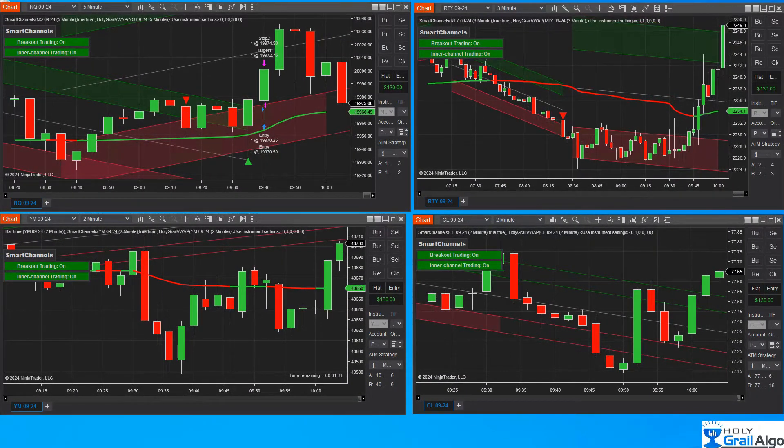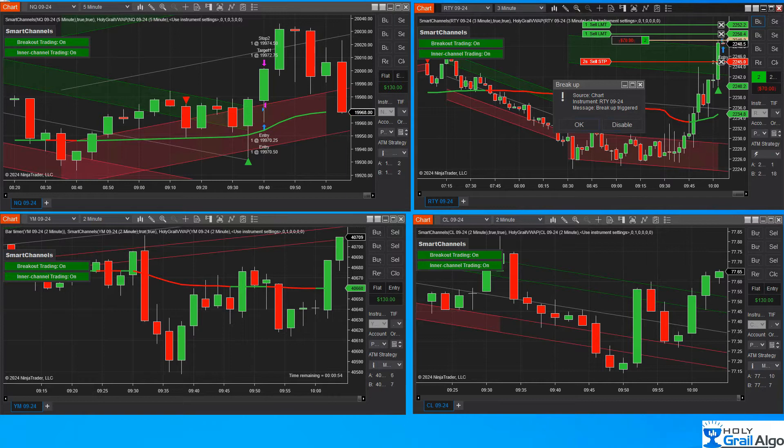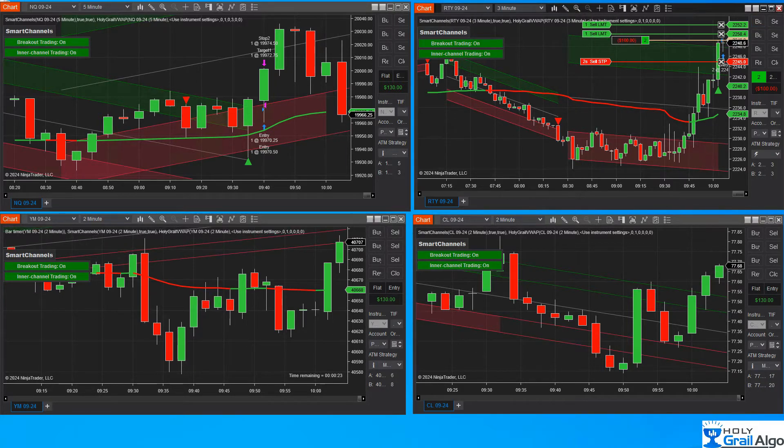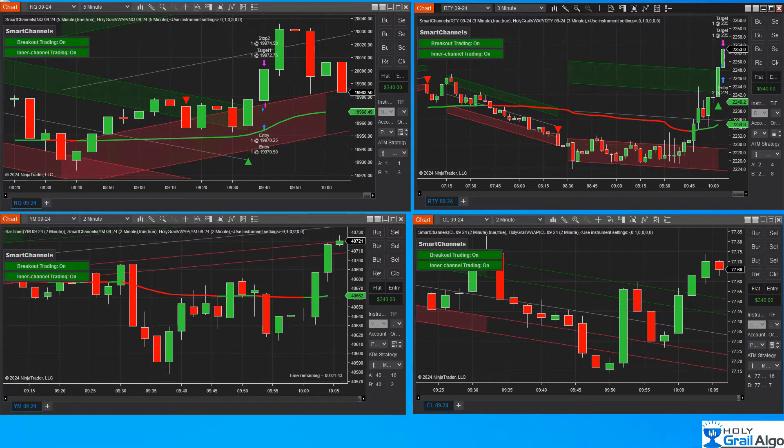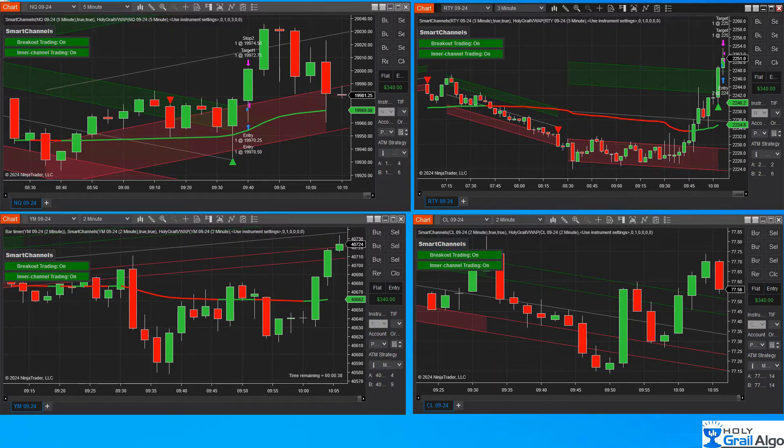Now we have the RTY, which is pushing towards the top of the envelope. We do have our breakout call and the alert fired. Again, I've got two contracts — the scalper is filled, there goes the runner. This is sped up just because of time's sake.